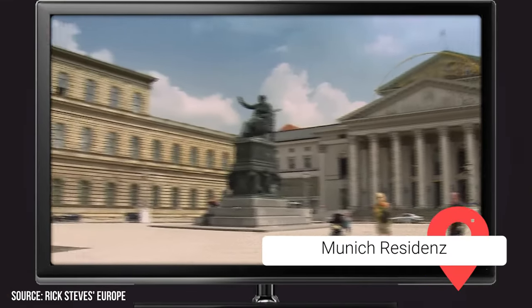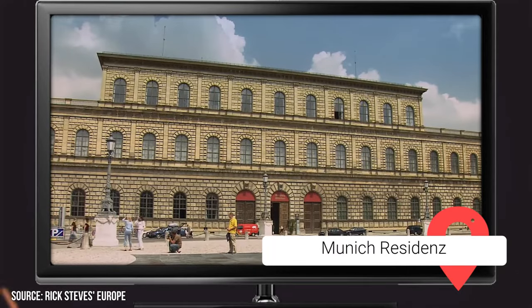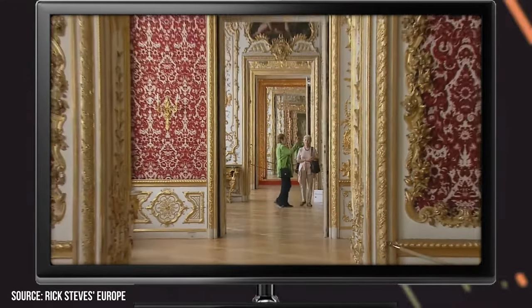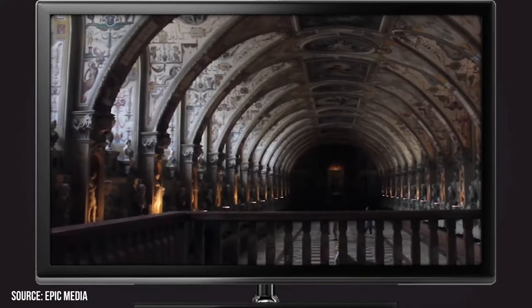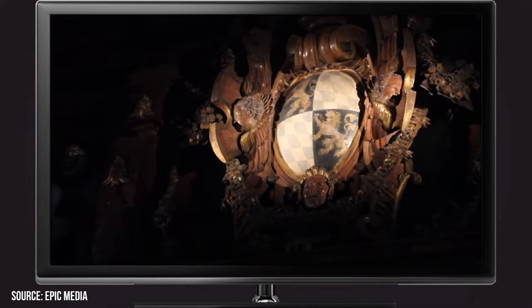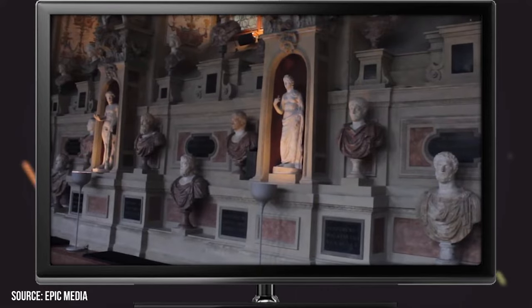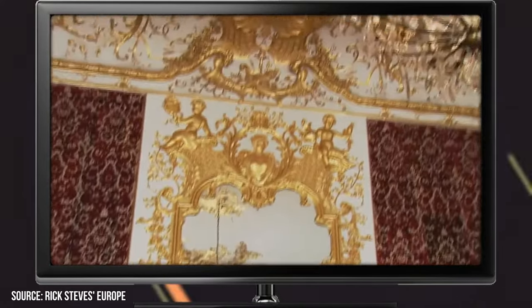This extravagant property on the north side of Munich was first utilized as a castle in the 1300s for monarchs of the Wittelsbach dynasty. Over the years, the many rulers and nobles who lived here helped expand it with new additions, leaving it currently as a grand estate with 130 rooms. And since these additions took place over several centuries, the Munich Residence has a lovely blend of various architecture styles, including Baroque, Renaissance, and Rococo.